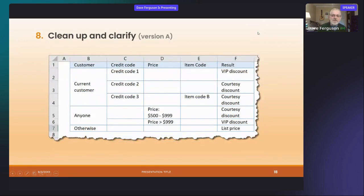Step eight — clean up and clarify. I added labels at the top that are the beginning of the conditions, and within any given condition I had repetitions before — every line said 'current customer' — so I collapsed that into a single one. I did the same thing for the 'anyone' sets, just to make it cleaner. Then a second level of cleaning: I eliminated some of the boxes that don't do anything.